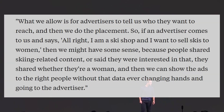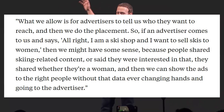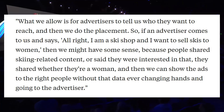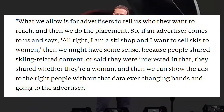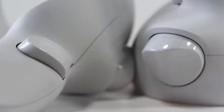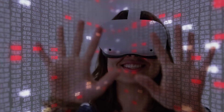And here's how Mark Zuckerberg explains it in his own words: "What we allow is for advertisers to tell us who they want to reach, and then we do that placement. So if an advertiser comes to us and says, 'I'm a ski shop and I want to sell skis to women,' then we might have some sense because people share skiing-related content, and then we can show the ads to the right people without that data ever changing hands and going to the advertisers." So basically, Facebook does the research about the audience and provides the tools for marketers to target advertising — and that's how Facebook monetizes our data.